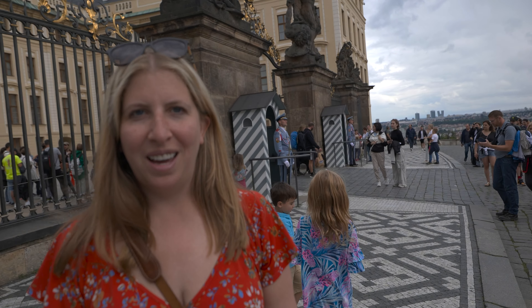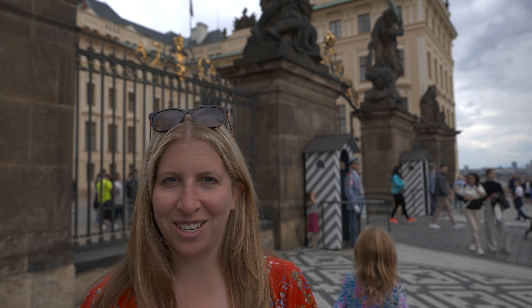I'm not sure, but I think this is the home of the president and there seems to have just been a changing of the guards, which is just very cool. It makes me very excited for whenever we finally take the kids to London to see the changing of the guards there.